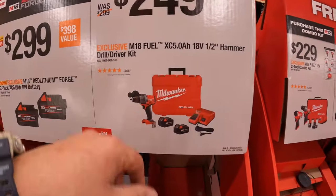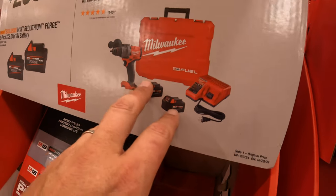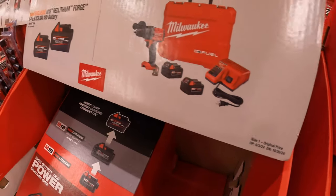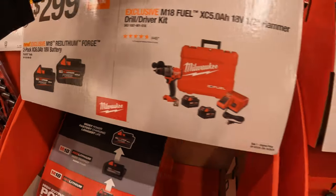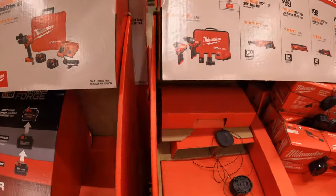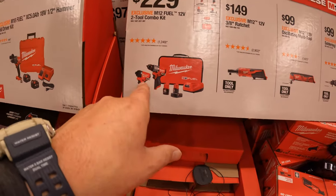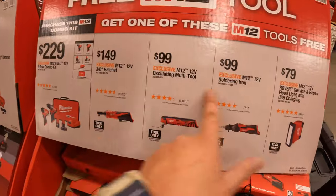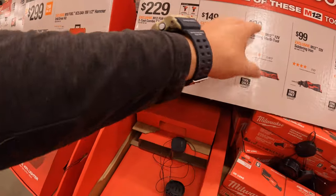$249 for the Gen 4 hammer drill as a kit with two 5 amp hour batteries, a charger, and a hard case — which we already saw on the display. $229 for the Gen 3 two-tool combo kit, and you get free tools with that as well. This deal is not limited to just one tool, which is why it's worth highlighting again.